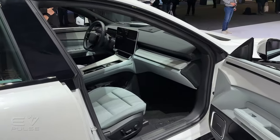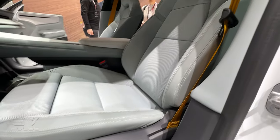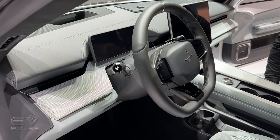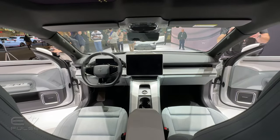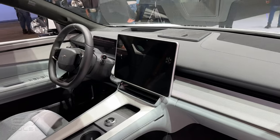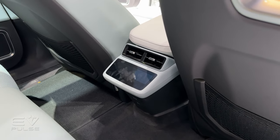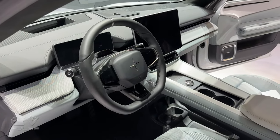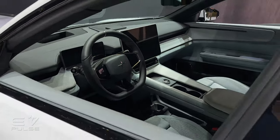Just like the automaker's other products, the Polestar 4's interior is beautifully designed and loaded with great tech. There's an available Nappa leather package, with a real emphasis on sustainable and recycled materials. When it comes to screens, there's a 10.2-inch digital instrument cluster ahead of the steering wheel and a 14.7-inch head-up display included with the optional Plus Pack. Dominating the dashboard is a 15.4-inch screen home to a Google-based infotainment system. The Google-based system includes the Google Play Store, Google Assistant, Google Maps, and Apple CarPlay. If Polestar's other vehicles are any indication, this system should be absolutely fantastic.